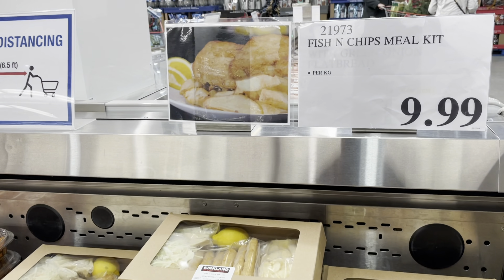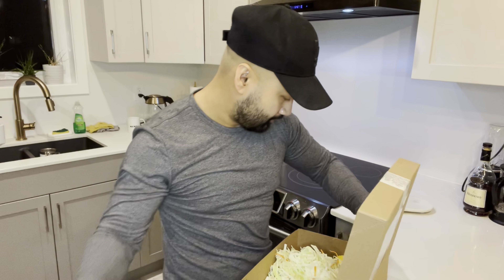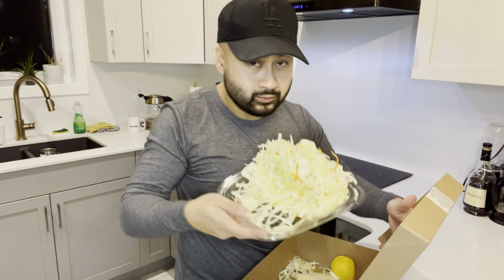So last episode I got the chicken burger kit — now they have the fish and chips kit. Let's give this a try. The Kirkland Signature fish and chips kit came in for $24.54. It came with potato wedges and includes six pieces of cod fish, coleslaw with a package of vinaigrette dressing.